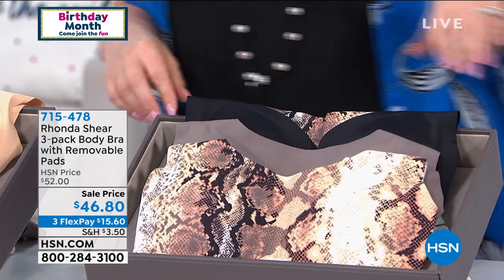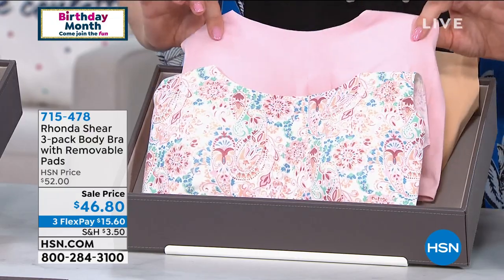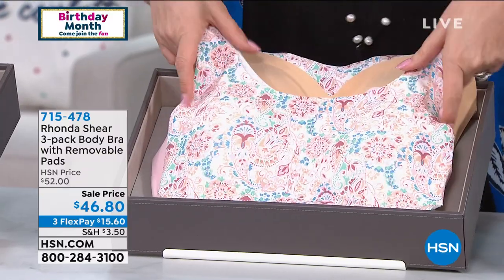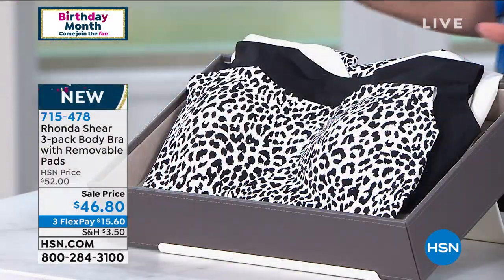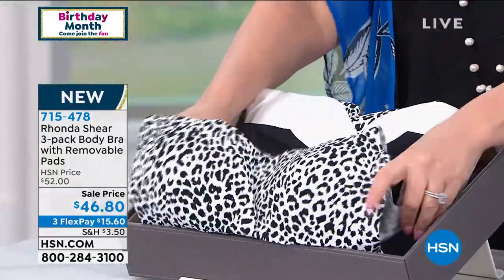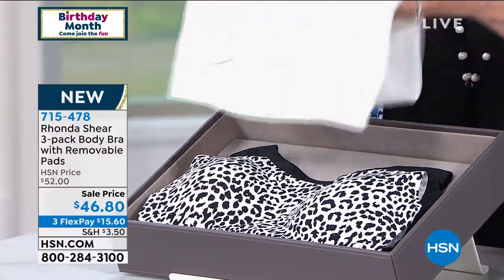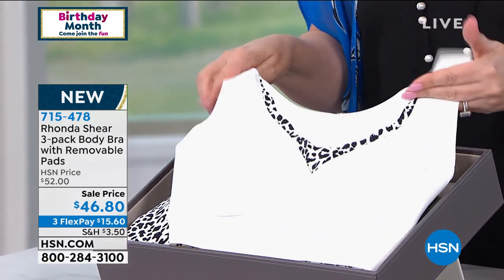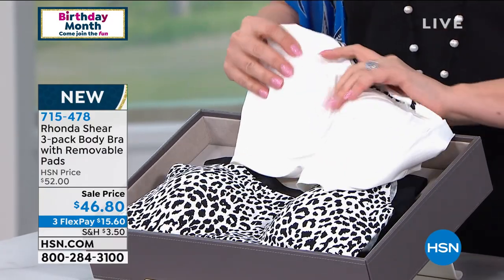There's the nude with little paisley trim, solid pink, and paisley all together. If you're wearing a low-cut top, this will look like a little cami underneath. Then there's the snow leopard — solid black with white and snow leopard trim. We do have matching panties available. Let's jump over to my special guest, Rhonda Sheer.